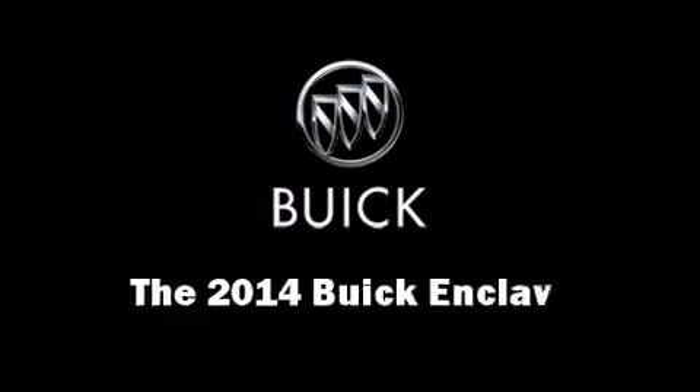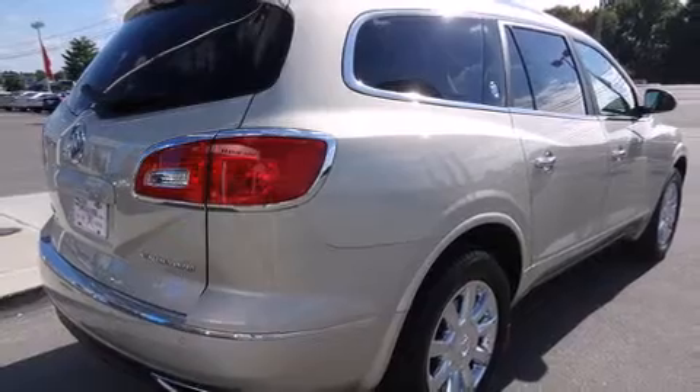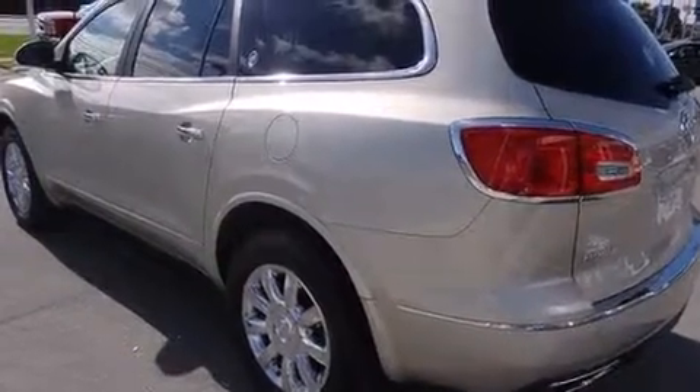The 2014 Buick Enclave. A 3.6 liter V6 engine pairs with a sophisticated six-speed automatic transmission, and for added security, dynamic stability control supplements the drivetrain.